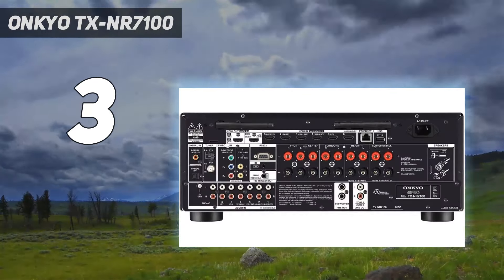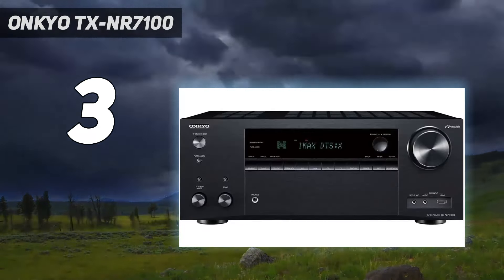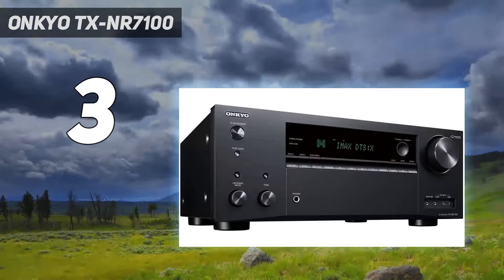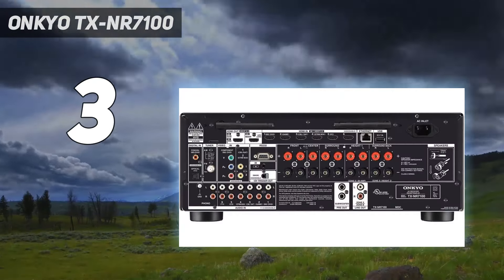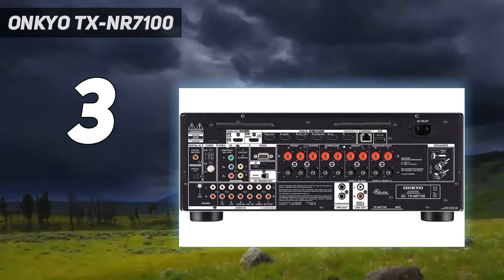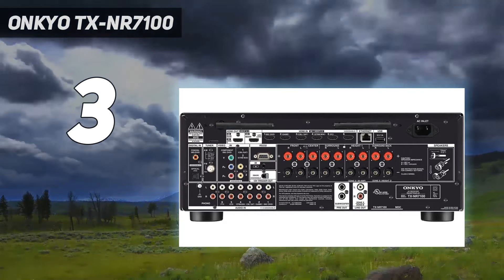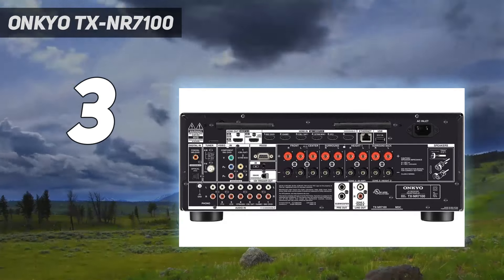There are two options when it comes to room EQ: Onkyo's own AccuEQ system and Dirac Live room correction — both deliver excellent results, but Dirac Live was our reviewer's preference. THX is a feature that has fallen from favor in home theater, but it still has value when it comes to up-mixing. It brought a huge improvement in staging and storytelling to sci-fi-based TV dramas, as the THX processing adds scale and extra ambience to on-screen drama.